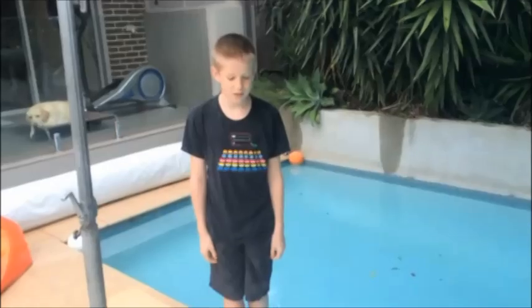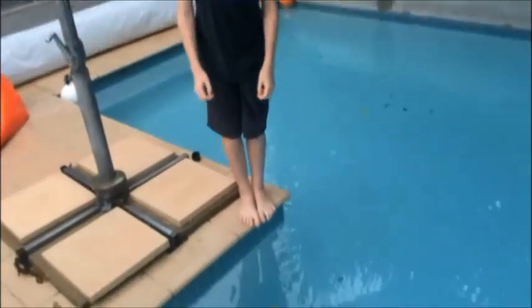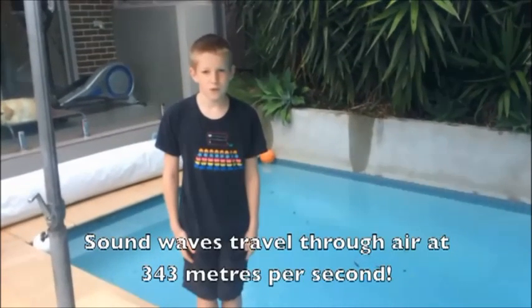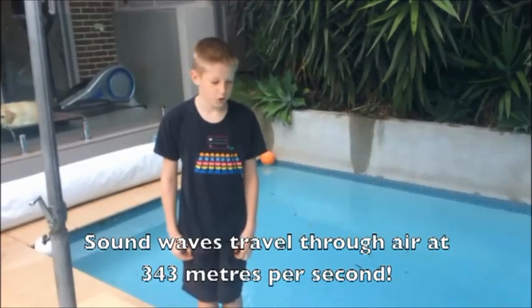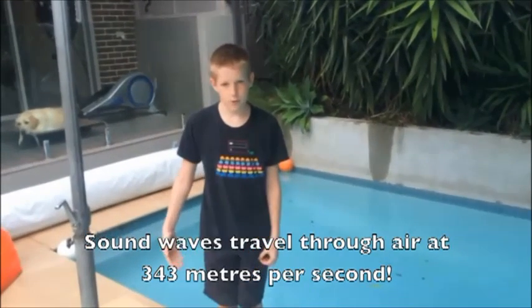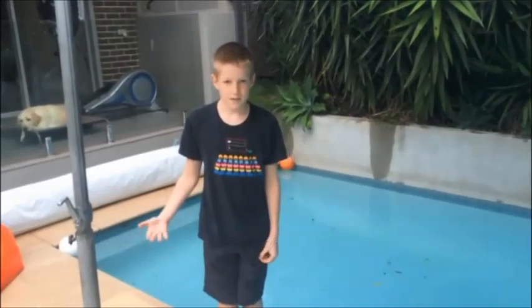To understand sound, it helps to understand waves. When drops of water hit my pool's surface, they create ripples. These are small waves moving along the water. Sound also moves in waves. For an object to make a sound, it must vibrate. These vibrations travel through the air the same way ripples move through water. When these vibrations get to our ears, it makes our eardrums vibrate. Then our brain converts this into sound.